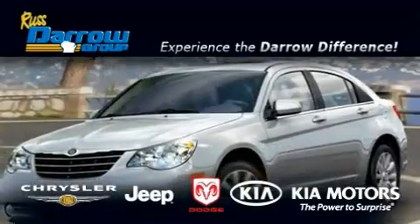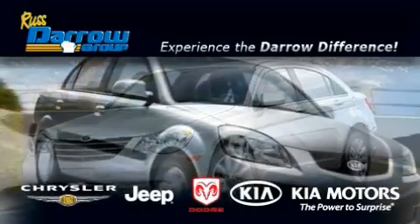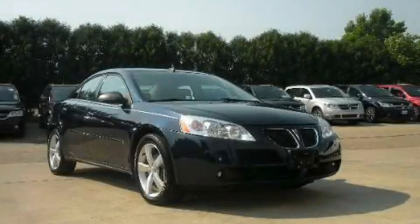Another fine vehicle offered by Rust-Aero Kia Chrysler Jeep Dodge Madison. This is a 2008 Pontiac G6.